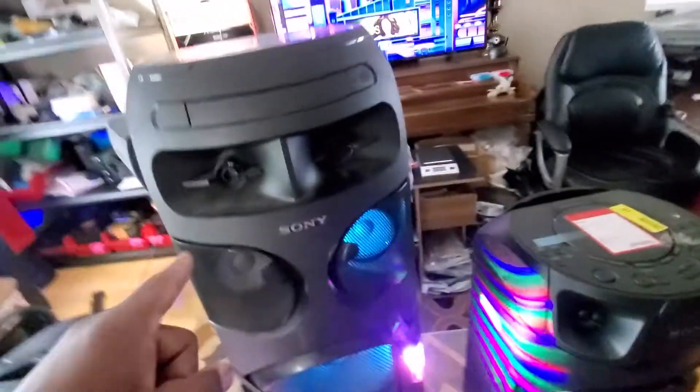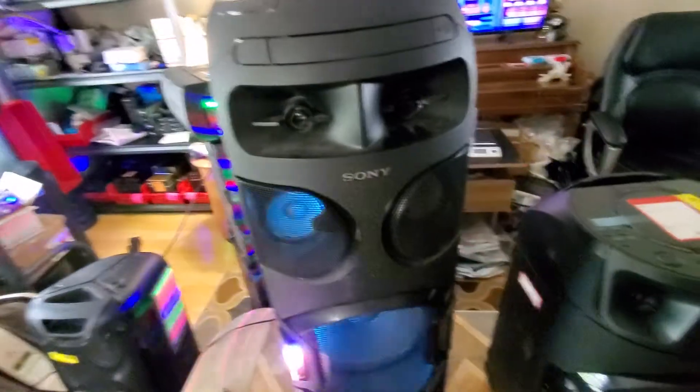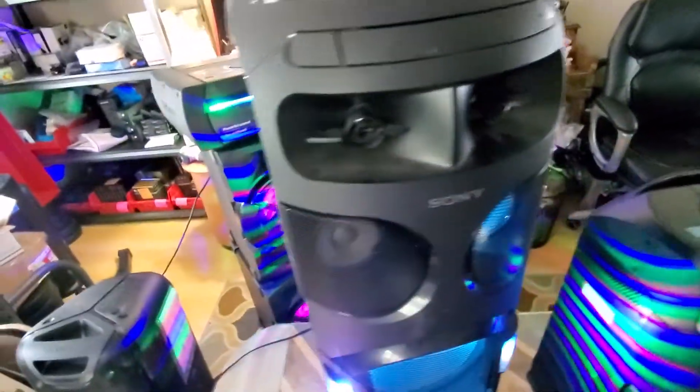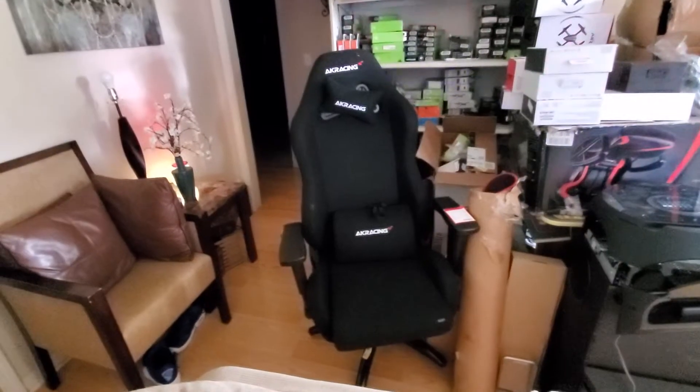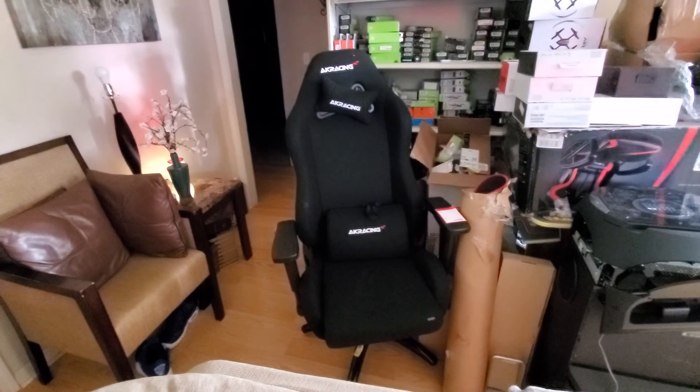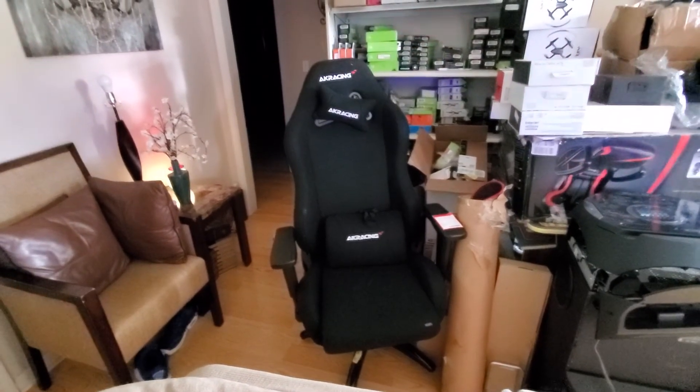Thank you guys — I appreciate you tuning in and watching and checking out the videos. Keep looking at them. As I said, we have three more pallets of this same type of stuff coming in — more Sony speakers, LG, gaming accessories, all sorts of stuff. So be on the lookout for that. Until then, I will catch you guys later. Thanks for tuning in. Bye for now.